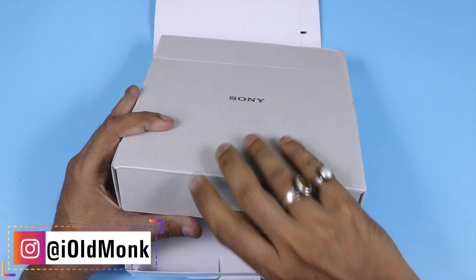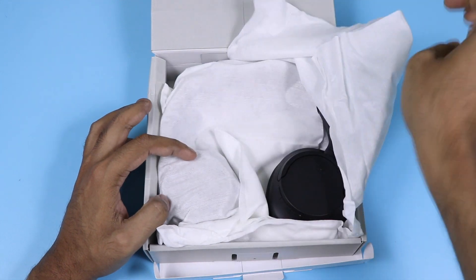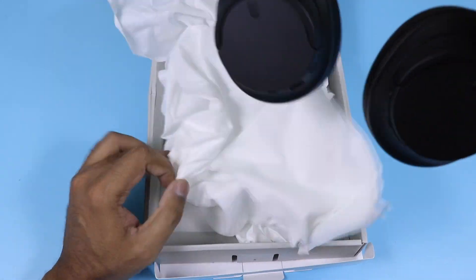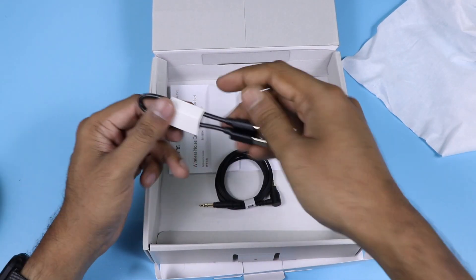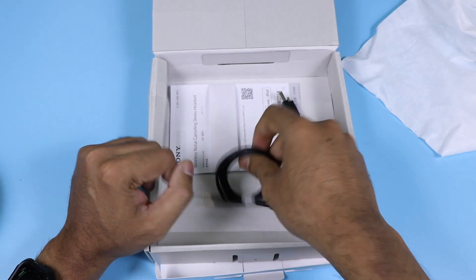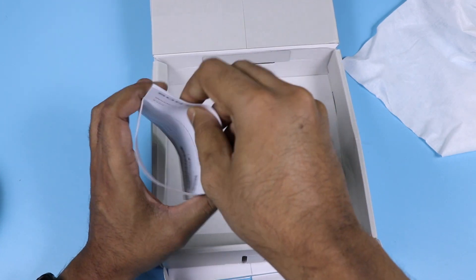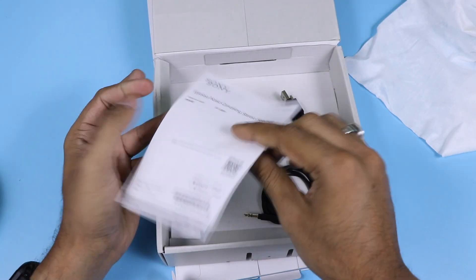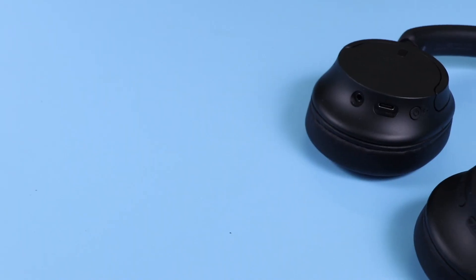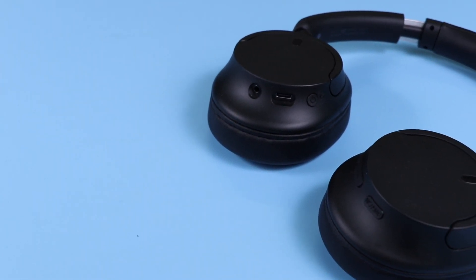The boxing is pretty much familiar with what we have seen from Sony earlier. You don't get any carrying case in the box. What you get are the headphones, a Type-C charging cable, and a 3.5mm port cable — which is a great advantage if you want to listen to lossless audio. There is also some paperwork which I recommend going through.